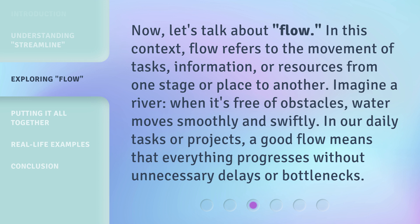Imagine a river. When it's free of obstacles, water moves smoothly and swiftly. In our daily tasks or projects, a good flow means that everything progresses without unnecessary delays or bottlenecks.